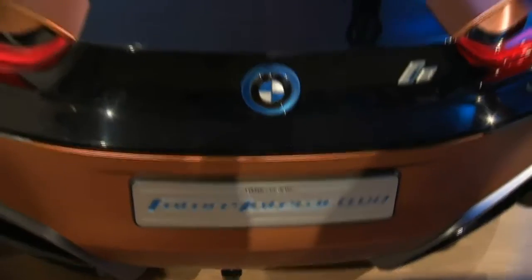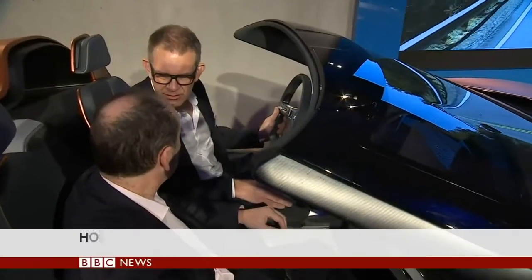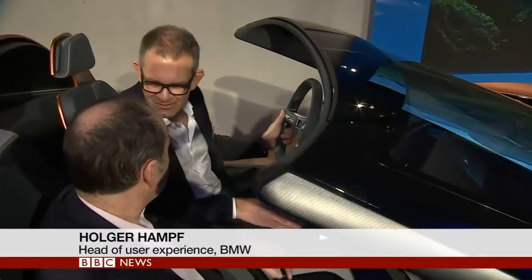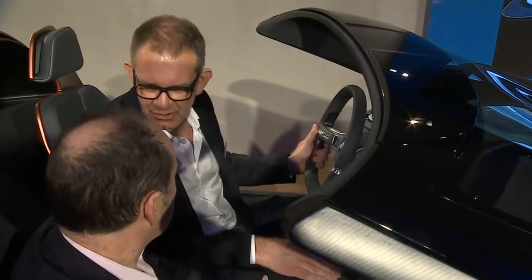We put an entire new interior into this car, primarily a new seat configuration which allows us to have a more comfortable conversation if a car such as this is in autonomous drive mode in the future.